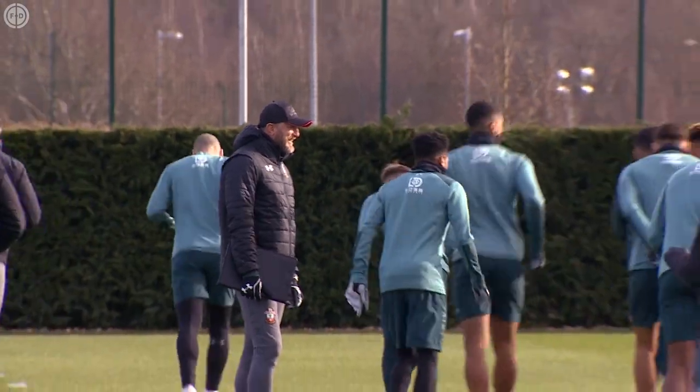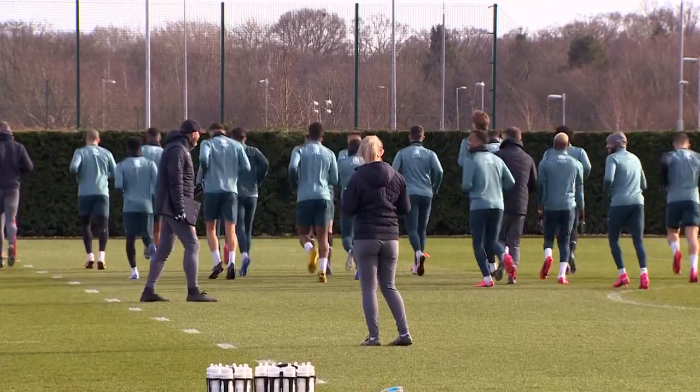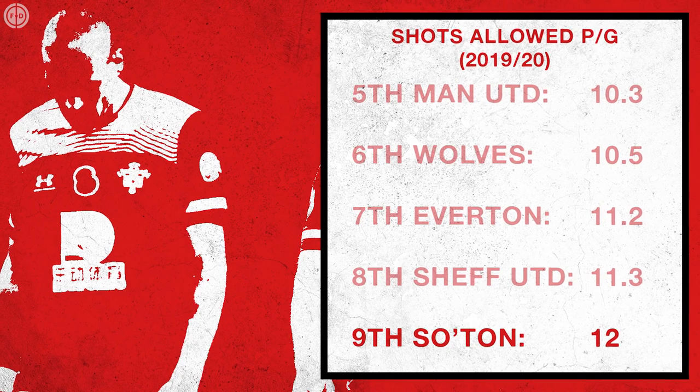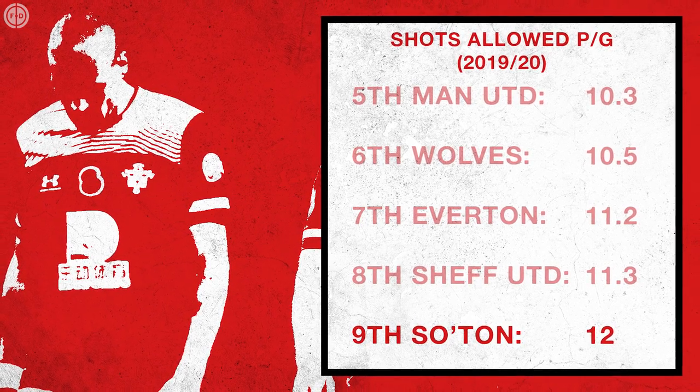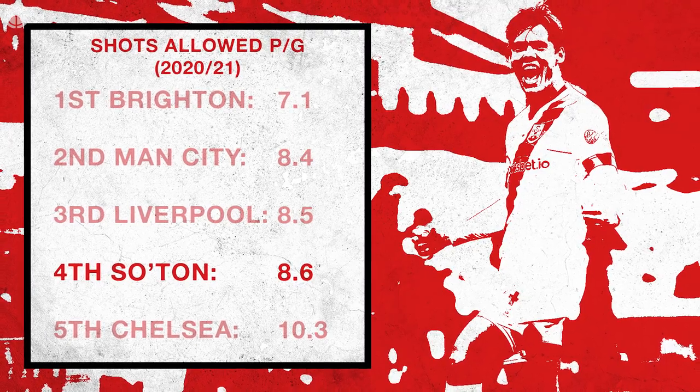Meanwhile, that extra defensive pressure on opponents means they allow very few deep completions themselves, with only Brighton, Man City and Liverpool ahead of them. And while they conceded 12 shots a game in 2019-20, they now give up just 8.6 — again behind only Brighton, City and the Reds.